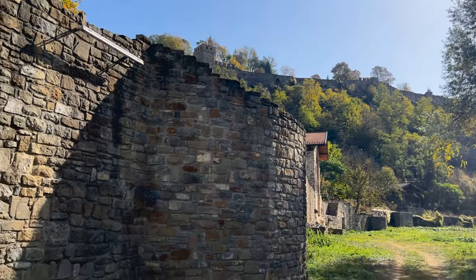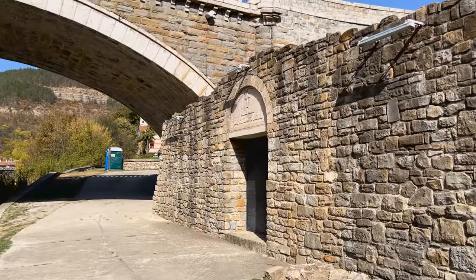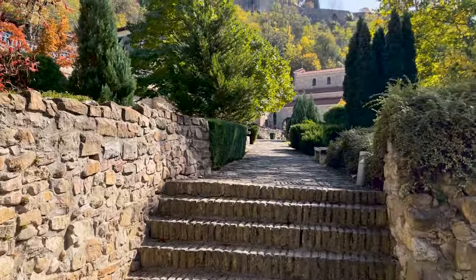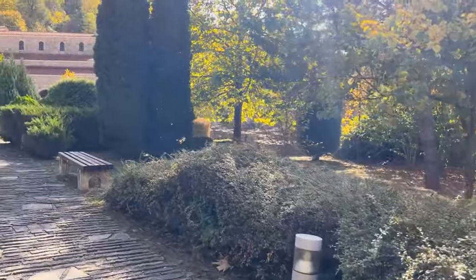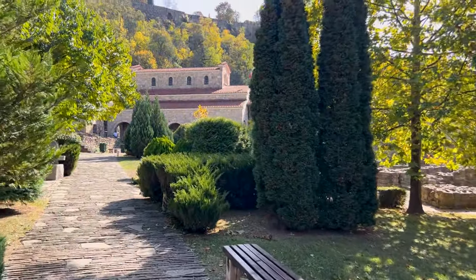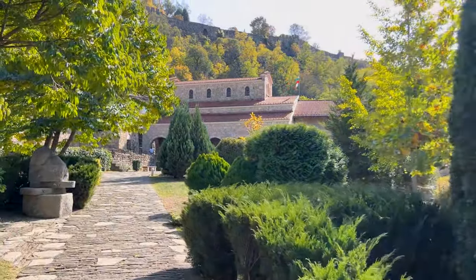We're down here and we're going to check out Holy Forty Martyrs Church. This Eastern Orthodox Church was constructed in 1230. Some of the significance is that royal family members are buried here, along with Tsar Kivanasan II and Tsar Kaloyan from the Second Bulgarian Empire.